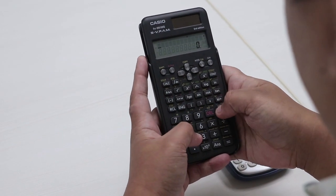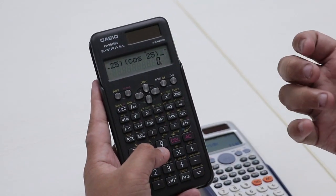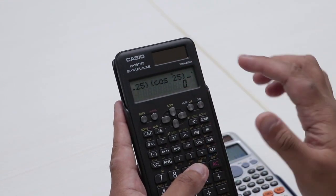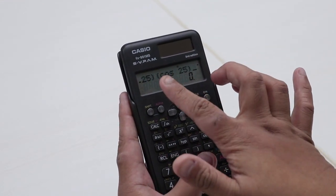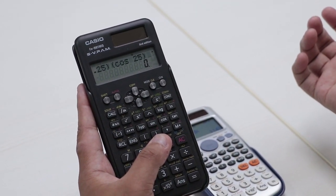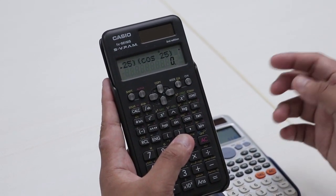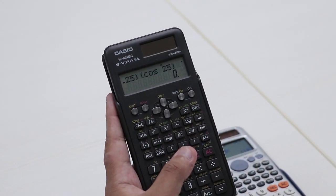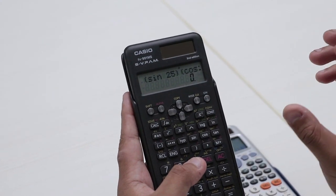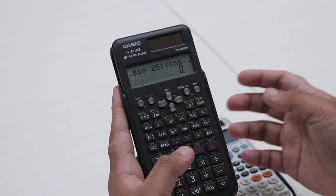In single line input, over the next videos we will see the importance of parentheses and grouping when inputting into the calculator. If you are using Excel, which is also a single line input, it will be easy for you. If you are using computer languages like C, C++, Java, or Python, they are also single line inputs. If you can master single line input on this calculator, you can also master those other software and applications with ease.